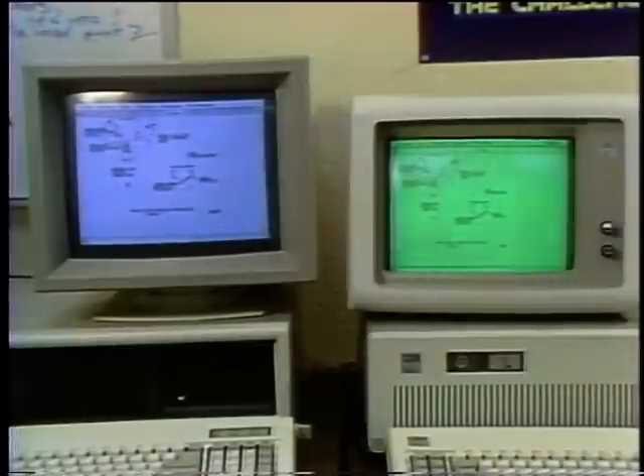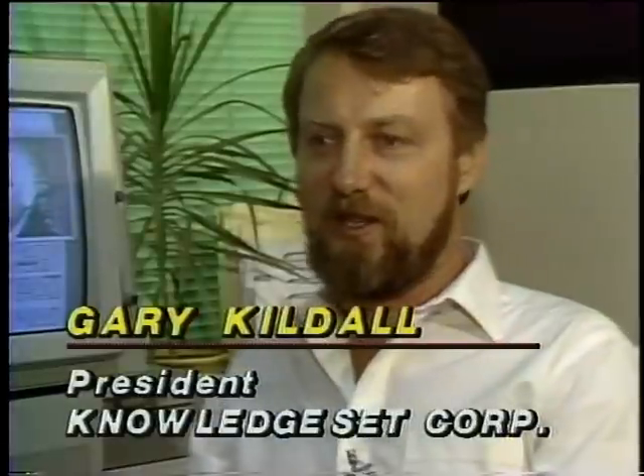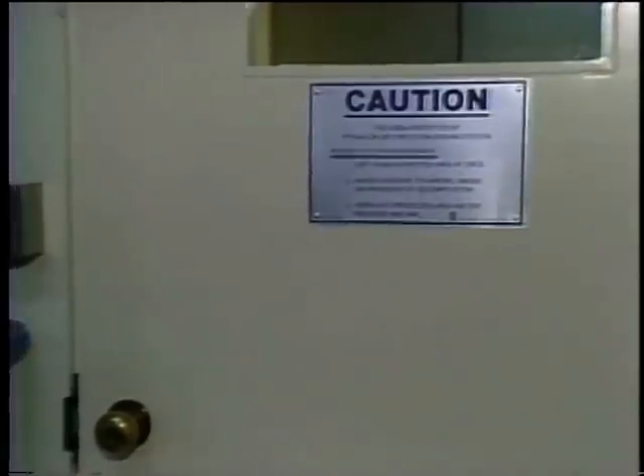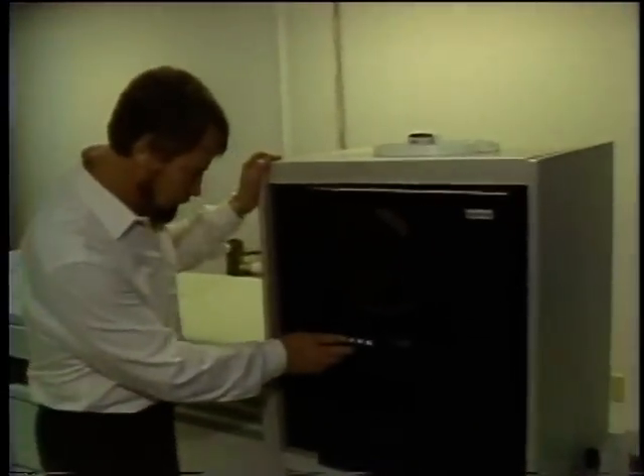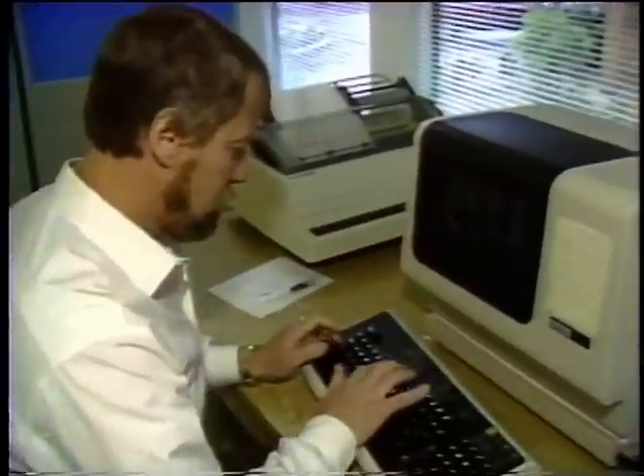The 386 machine we're using here is important in a development environment because it lets us get through our programming tasks a lot faster than before. In fact, where we would have used a VAX for program development, we now use the 386. Much more work per engineer, and we don't have to have the halon fire extinguisher systems or the computer room with air conditioning. It's a very expensive operation to run a bigger machine. Closing the gap between minis and micros is certain to affect prices and give a boost to the development of new applications.